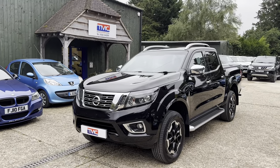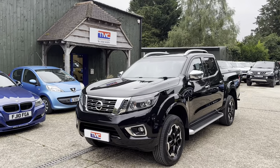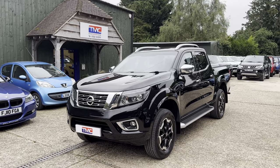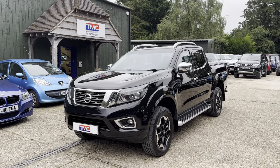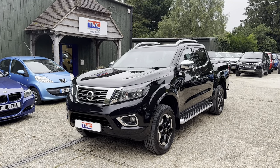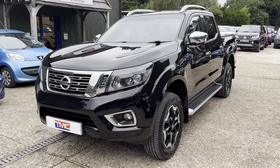Hi, Chris of TMC Motors. Here we have our Nissan Navara Tecna Automatic with rear roller shutter. Just a short walk around video of the vehicle. As I go around I will just highlight any minor cosmetic marks it might have both inside and out. Starting at the front passenger corner.